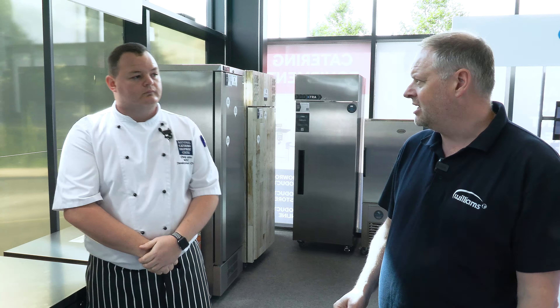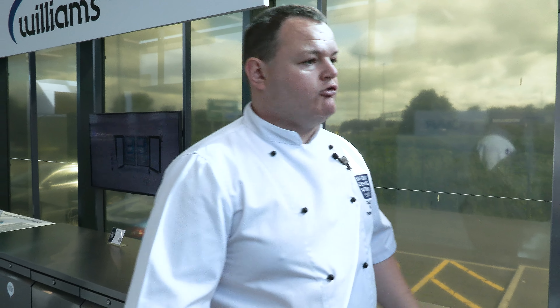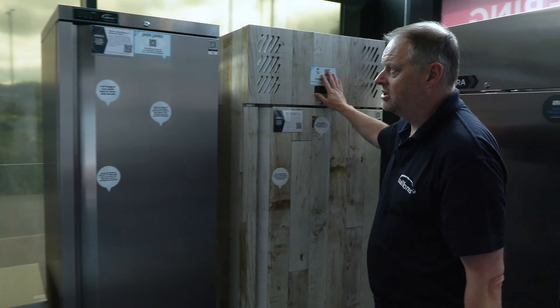In terms of Williams themselves, is there a good, better, best scenario in terms of the range, or is it all one level? We've got two or three different levels, but because we manufacture the units ourselves, it's the same metal and the same fridge systems running them. This unit is called a Jade and we also do one called a Garnet. In all intents and purposes the fridge systems, metal, and carcass are exactly the same — it's just the controller and aesthetics that differ. So we'd have no problem sticking this in a busy hospital, a busy restaurant, a busy hotel, or a small cafe. It will do exactly what it needs to do.